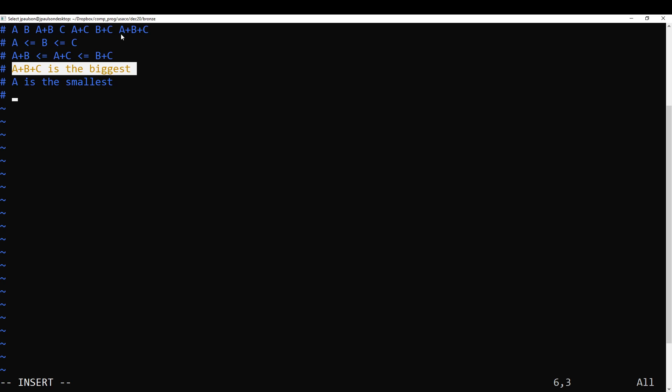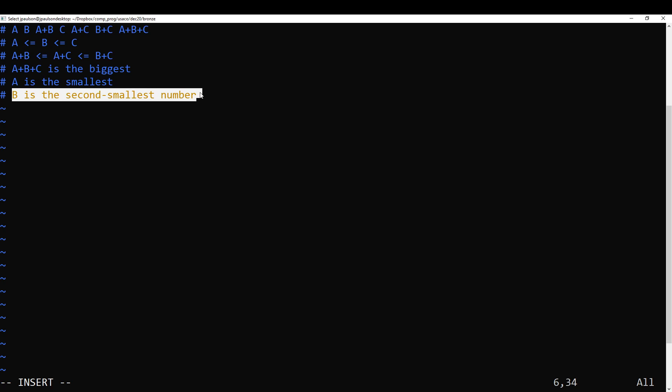a+b+c is the biggest because it's all numbers added together. a is going to be the smallest number because b and c are bigger — everything contains at least one number. So the very smallest number is a, and b is actually the second smallest number. All of the pairs are at least as big as b, so b is the second smallest. This is actually enough to solve the problem — we can recover c from there.